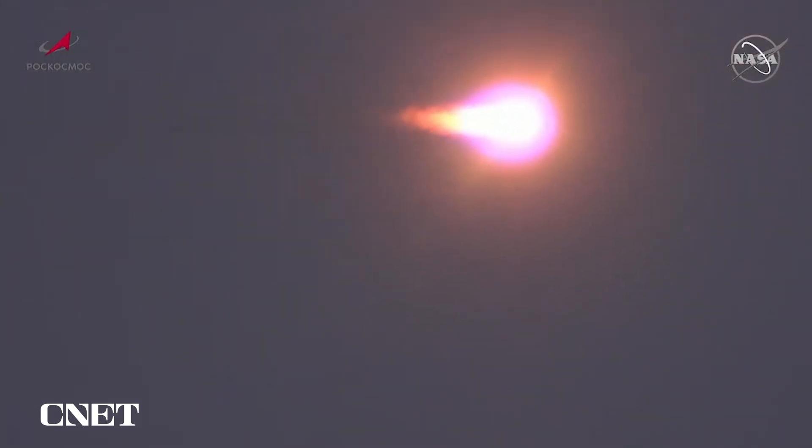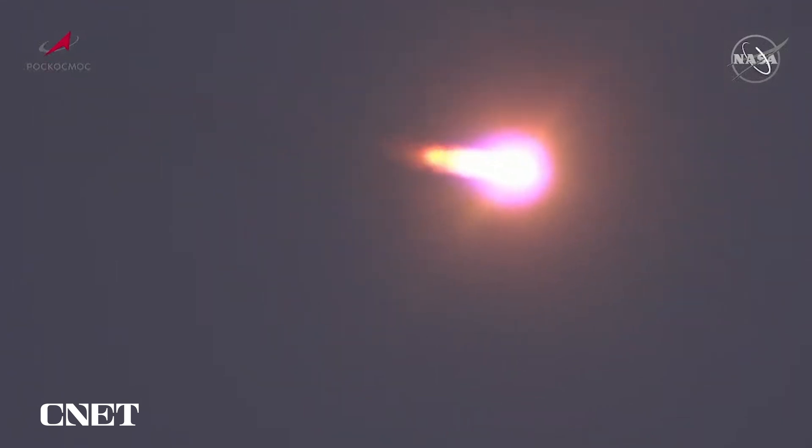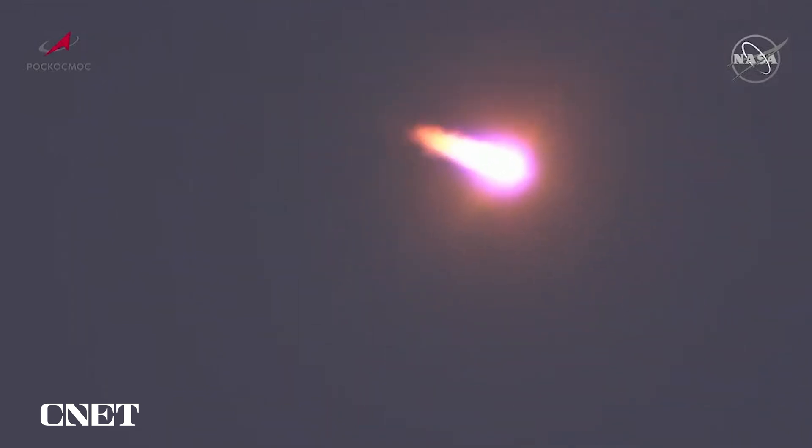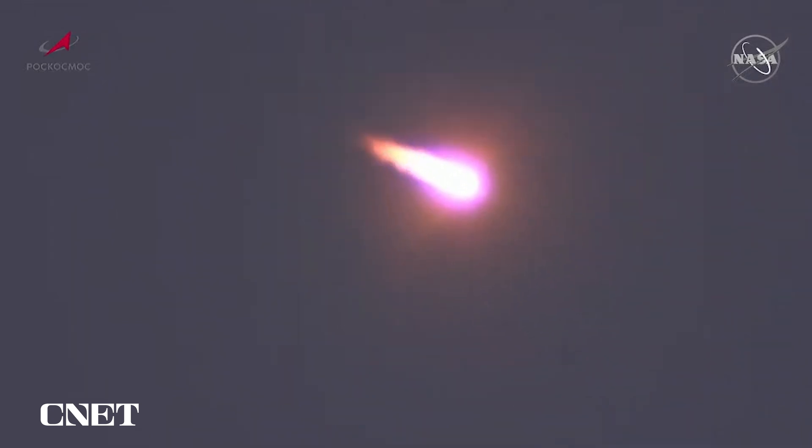Yaw, pitch, and roll program all reported to be nominal from the blockhouse at Baikonur. Vehicle is nominal. Crew is feeling well, Prokopiev reporting. Coming up on the 1 minute 20 second mark into the flight, now passing through the area of maximum dynamic pressure. L plus 80 parameters are nominal.